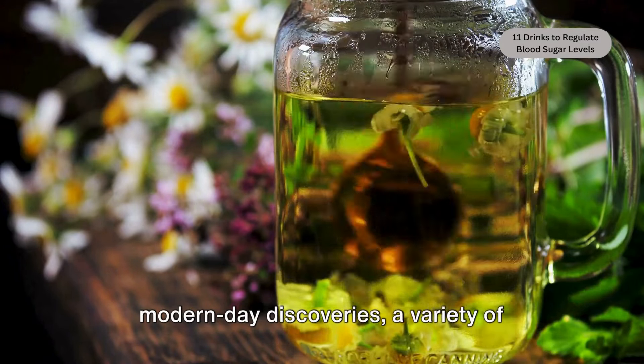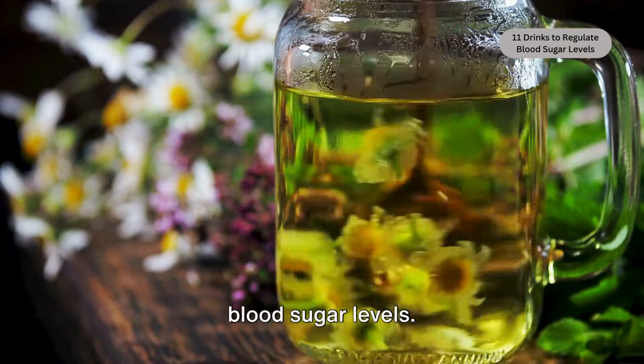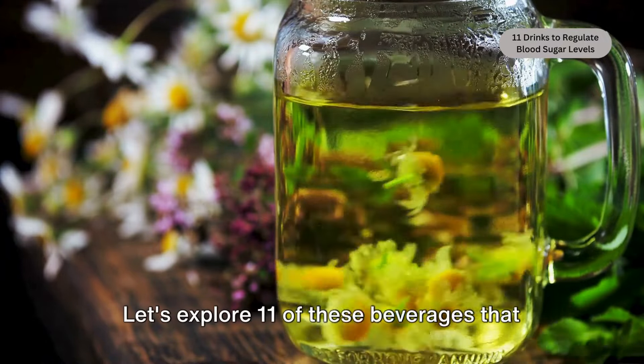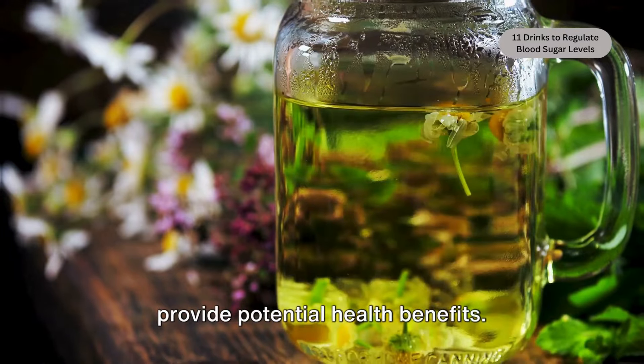From ancient herbal remedies to modern-day discoveries, a variety of drinks offer natural ways to regulate blood sugar levels. Let's explore 11 of these beverages that not only tantalize the taste buds, but also provide potential health benefits.